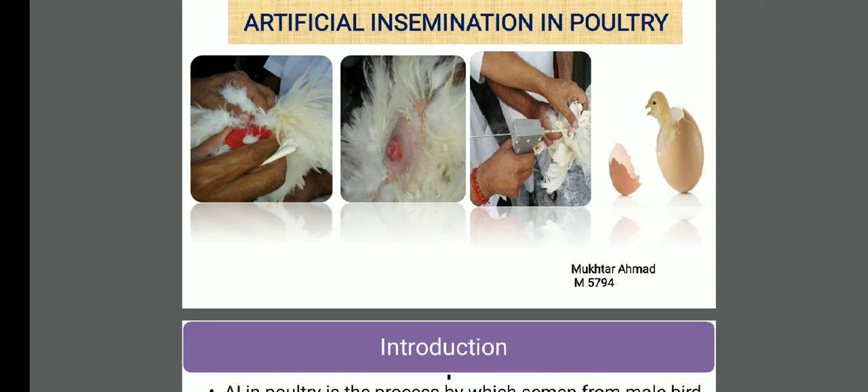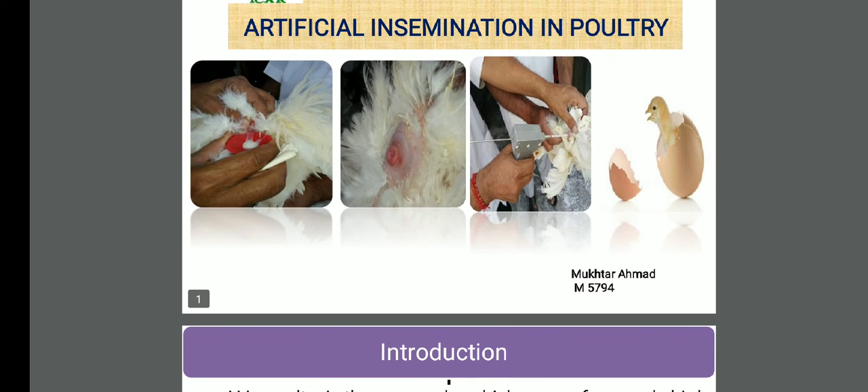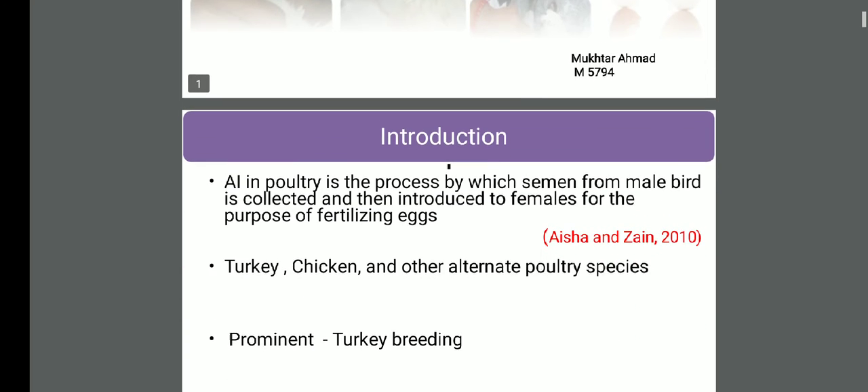Hi guys, this is Dr. Mukhtar Ahmad, currently working as Veterinary Western Surgeon, Department of Animal Humanity, Government of Jammu and Kashmir. I want to discuss artificial insemination in poultry. I was having it on my laptop and I thought I should share it with you people. Most of us are familiar with artificial insemination in large animals, maybe cattle or buffalo, but it is an important technique in the poultry industry also. Let's introduce it.